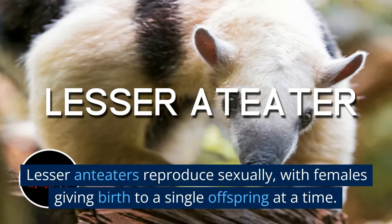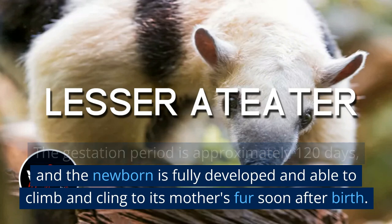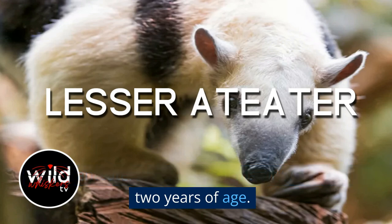Lesser anteaters reproduce sexually, with females giving birth to a single offspring at a time. The gestation period is approximately 120 days, and the newborn is fully developed and able to climb and cling to its mother's fur soon after birth.